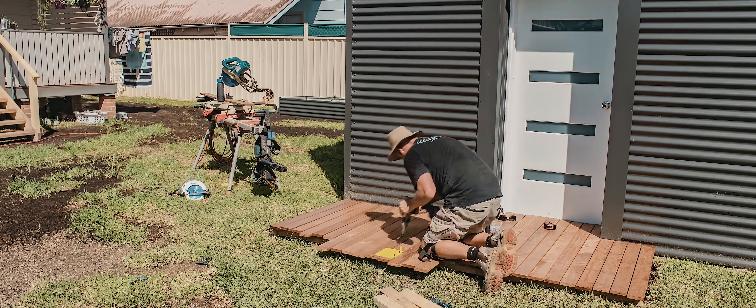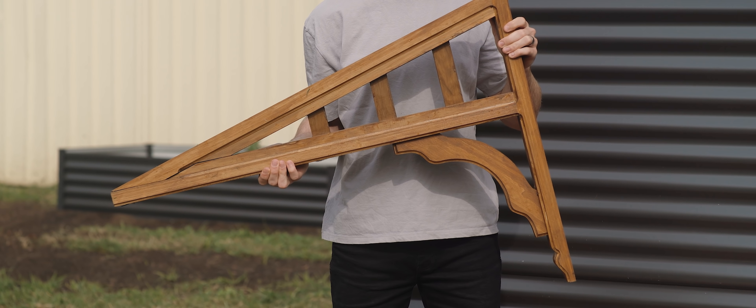By the end of day two, we were tired and running on fumes, but the entire framework was done and it was ready to start being covered in that monument cladding.